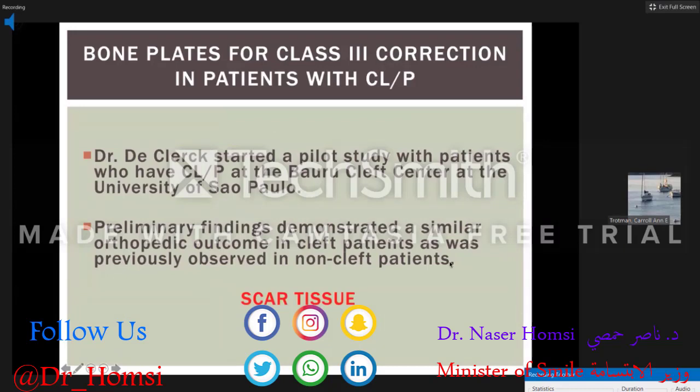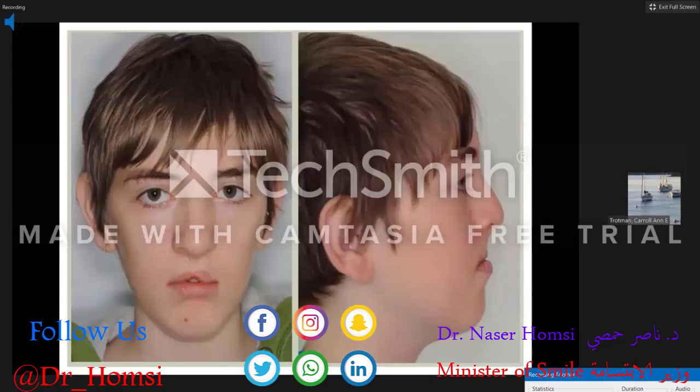Most importantly, they got an orthopedic effect around the circumaxillary sutures with the greatest opening at the transverse palatine sutures. Dr. Kluck has started a pilot study with patients at the Beru Cleft Center at the University of Sao Paulo. His preliminary findings demonstrate a similar orthopedic outcome in cleft patients as observed in non-cleft patients, despite the scarring from palate repair.